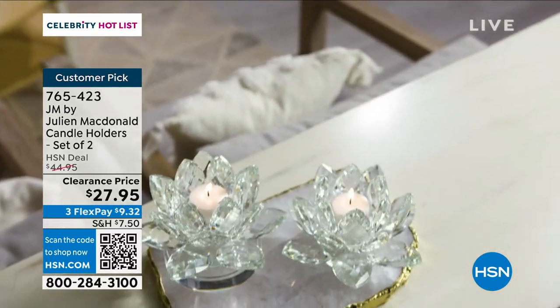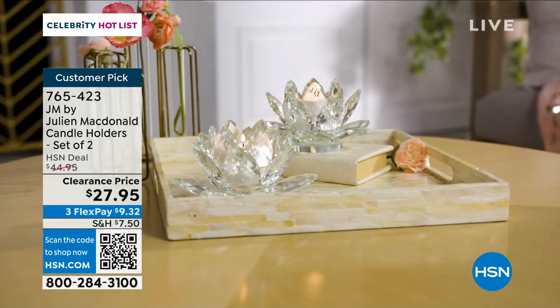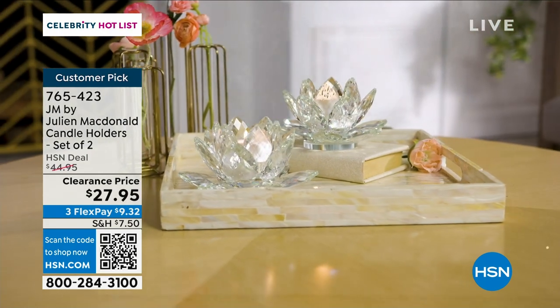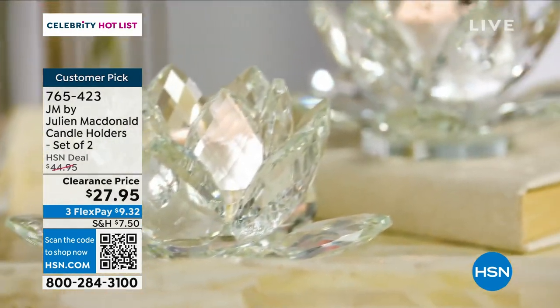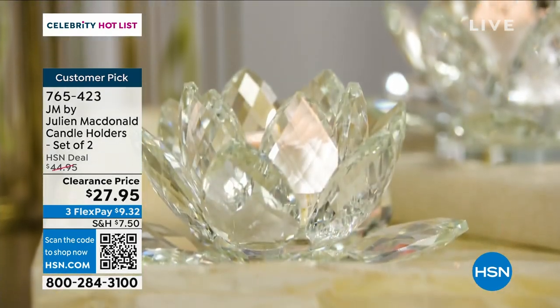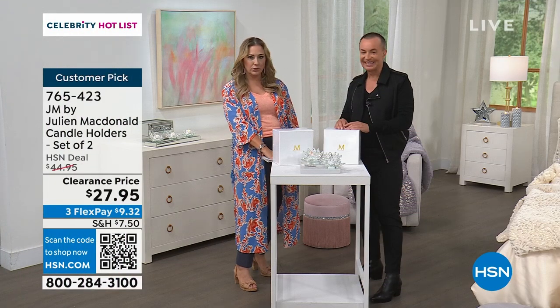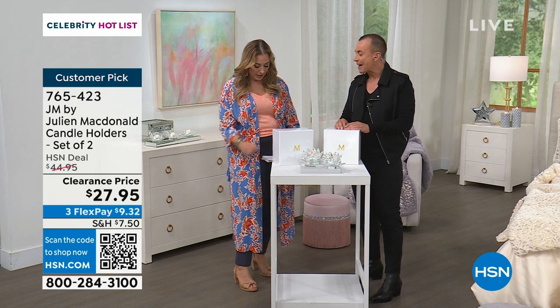The reason it's at clearance price is Julian is bringing in new items all the time. We're doing this big celebrity day — we have Jessica Simpson and it's such an exciting day. But $27.95 is not what you would expect. At the $45 price I was like, how is he doing that? Well, it's magic.